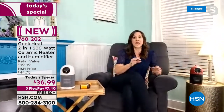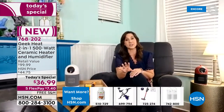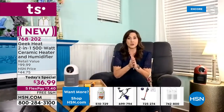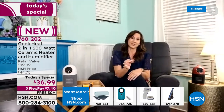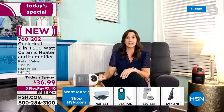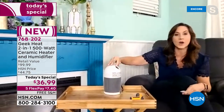Rebecca has four of these — one in each bedroom and one in the main gathering room. It takes six and a half ounces of water and will produce cool mist for four hours before automatically shutting off — a safety feature. Geek Heat always ensures designer features alongside safety features. The tip-over technology shuts it off instantly — no water spills. You can open it up to add water right there.